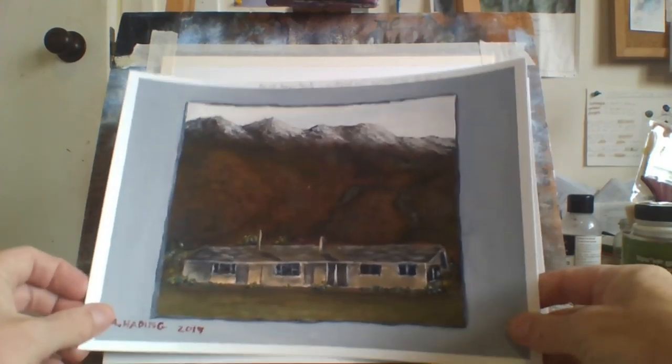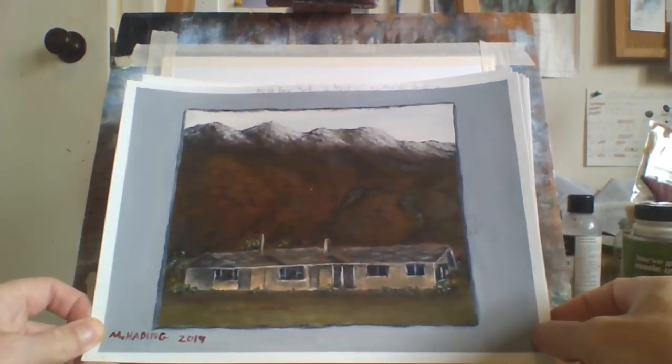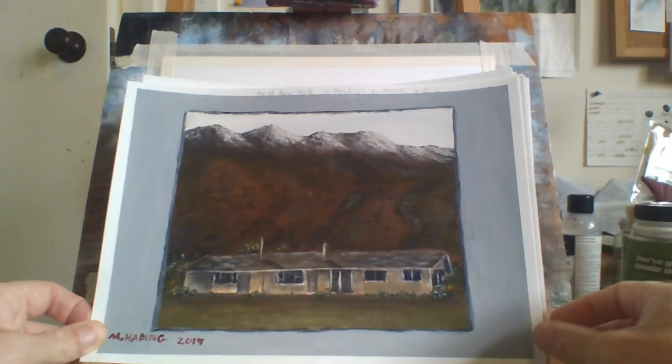Now this is another one of an old house with mountains at the back. Worked out all right.